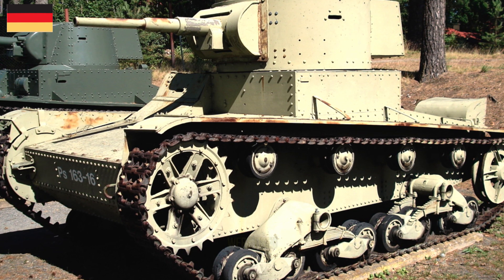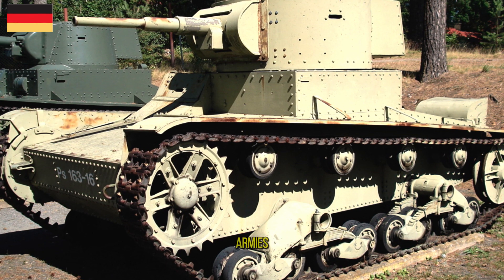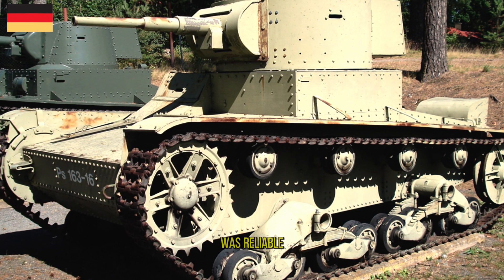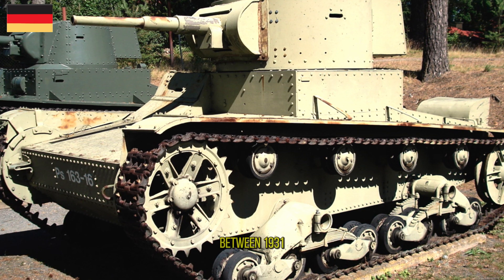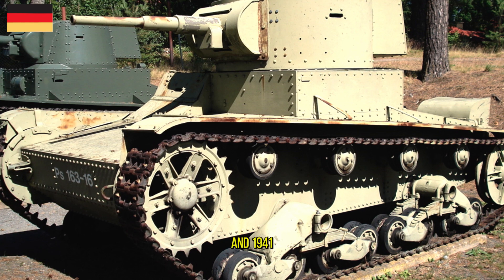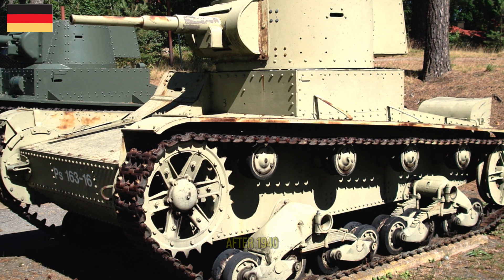Captured T-26s were used by the Finnish, German, Romanian, and Hungarian armies. The tank was reliable and simple to maintain, and its design was continually modernized between 1931 and 1941. No new models of the T-26 were developed after 1940.